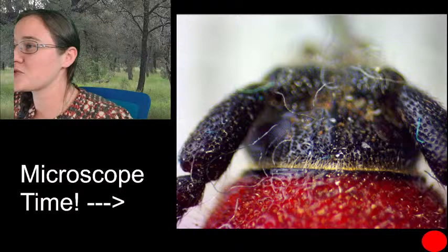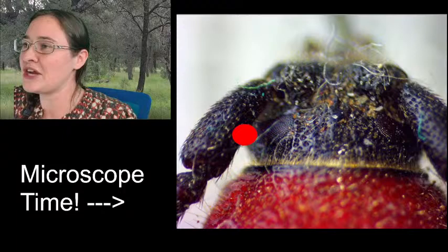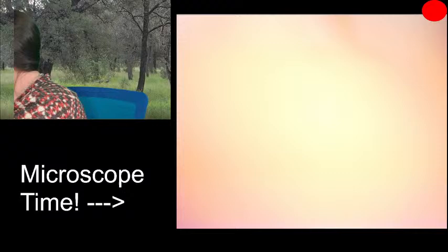Zooming in on the head — it has this really pretty golden hair band between the head and the pronotum. This is where the compound eye starts, at the base of the antenna. You can see it starts here, wraps around the side of the head, and comes back in a C-shape or reniform shape. We can't see the mandibles from this angle, but I want to show them before we get started, so I'll switch our mount around.